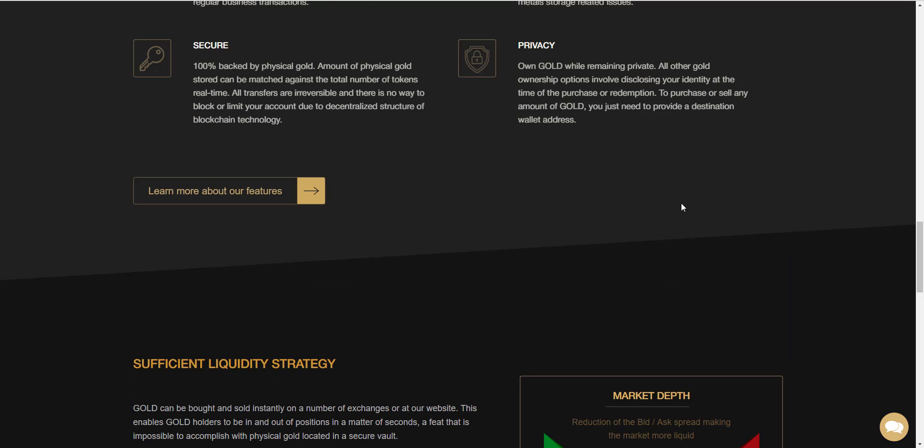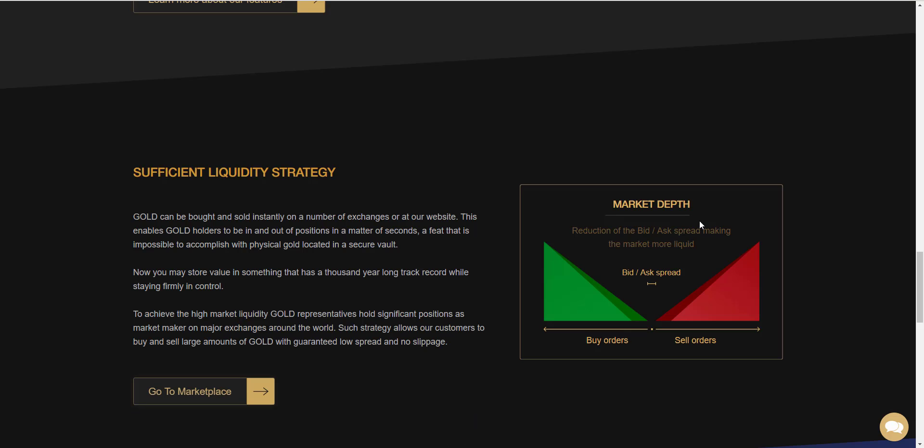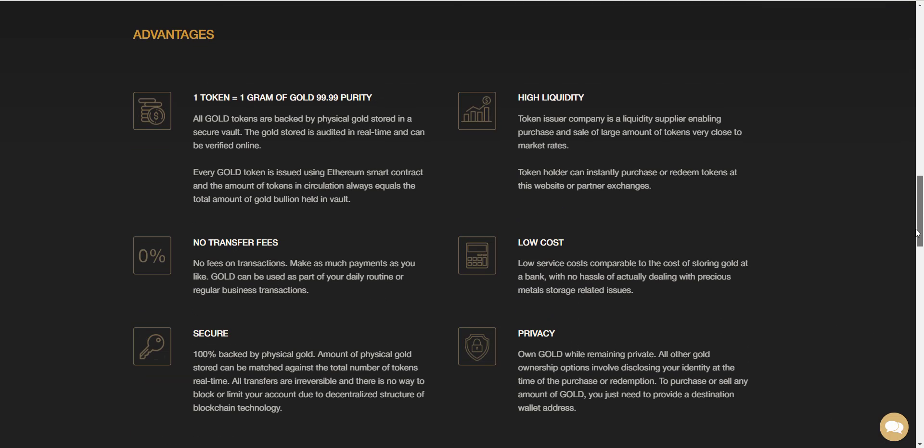When you buy Digital Gold, you have several advantages. All gold tokens are backed by physical gold stored in a secure vault. The gold store is audited in real time and can be verified online. There are no fees on transactions — make as many payments as you like. The amount of physical gold stored can be matched against the total number of tokens.